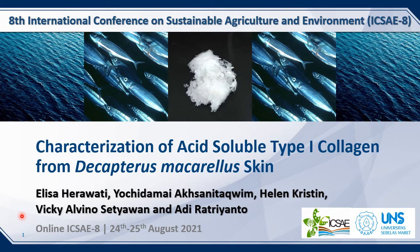Hello everyone! Thank you very much for the opportunity. Today I would like to share the result of my experiment entitled Characterization of Acid Soluble Type 1 Collagen from Decapterus macarellus Skin. My name is Elisa Herawati and I'm working with Yochida Mai, Helen, Vicky, and also Professor Adira Trianto.